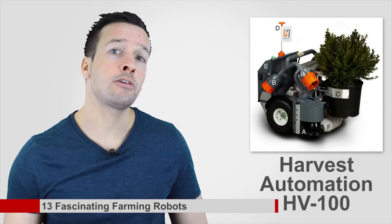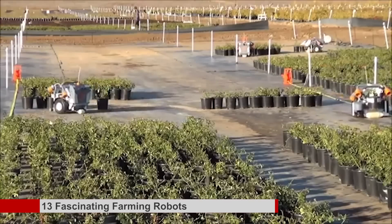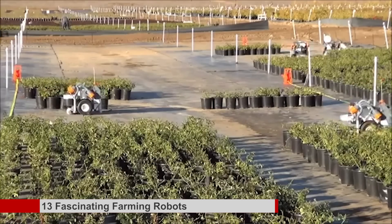Harvest Automation HV100: need a greenhouse friend slash helper? Then the Harvest Automation HV100 is for you. This tiny little guy is designed to work alongside people, placing plants where they need to be placed — like a farm-bred anti-Roomba.